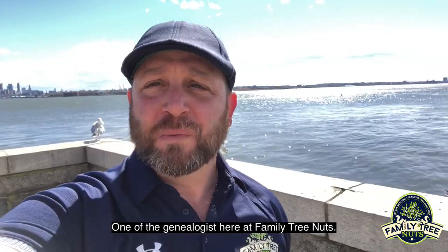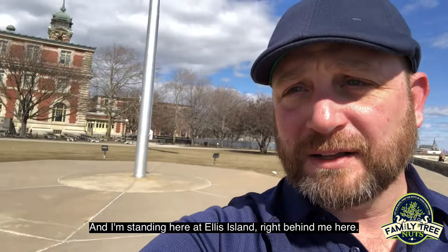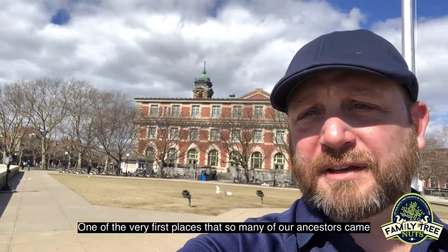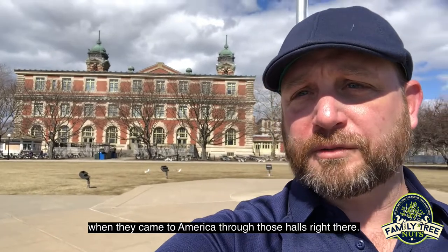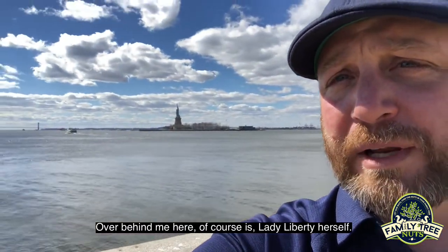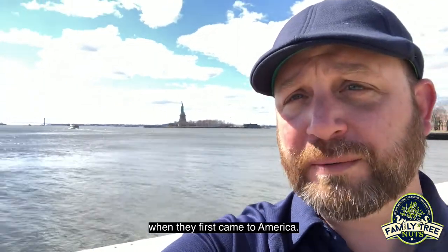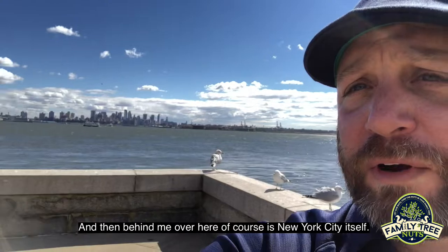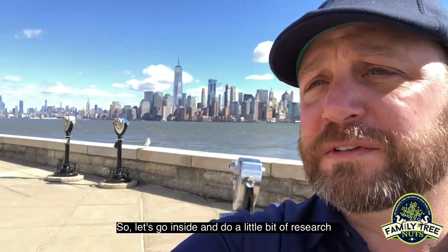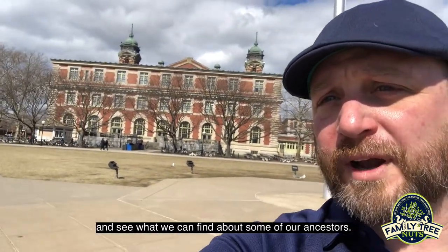Hey everybody, it's Russ Carson, one of the genealogists here at Family Tree Nuts. And I'm standing here at Ellis Island, right behind me here — one of the very first places that so many of our ancestors came when they came to America through those halls right there. And over behind me here, of course, is Lady Liberty herself, one of the first things that so many of our ancestors saw when they first came to America. And then behind me over here, of course, is New York City itself.